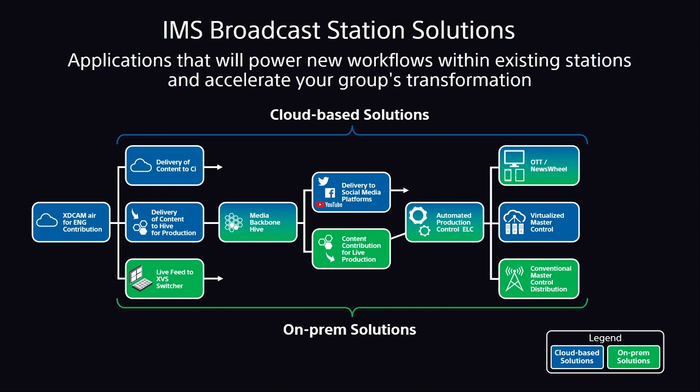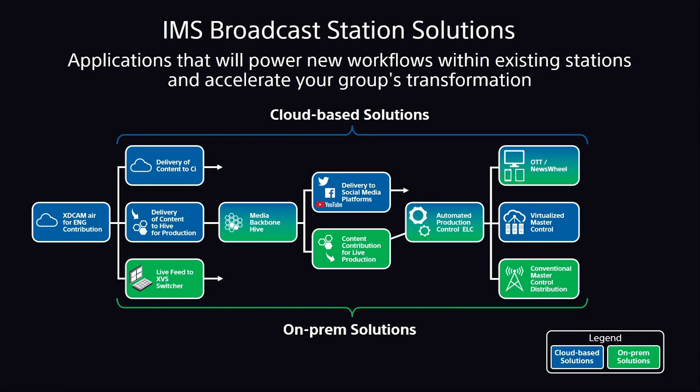XD Cam Air can provide a linear baseband feed to our XVS switcher, our award-winning switcher product line. Once we have our content, we can continue down the path to Media Backbone Hive, where content received from our cameras can be edited, packaged, and then delivered back to a production control room for linear-style broadcast, or delivered immediately to social media platforms. Now more than ever, we need to deliver content without a traditional linear broadcast day — with Hive we can immediately deliver it to Twitter, Facebook, and YouTube, and engage your customers with the content your people are already out there shooting.